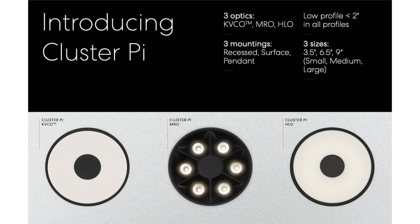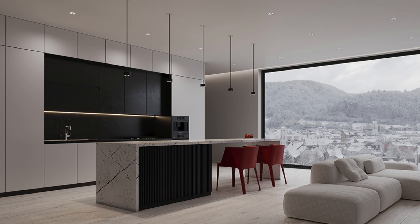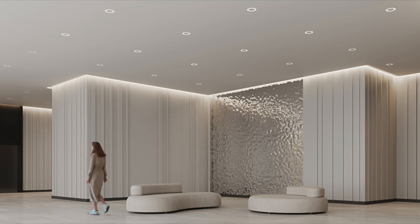This luminaire is available in three distinct sizes — 3.5, 6.5, and 9 inches — all available in a shallow profile less than 2 inches. These size options ensure that the Cluster Pie is a versatile solution, perfectly accommodating various spaces regardless of their design demands, from subtle, unobtrusive lighting to bold statement pieces.